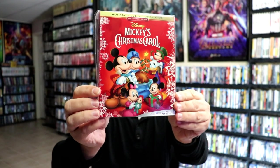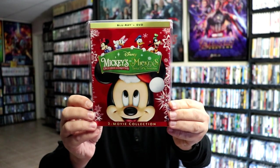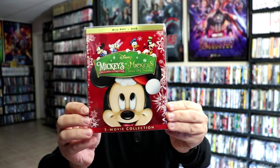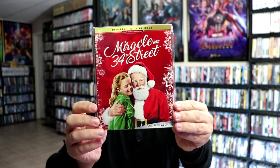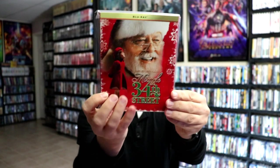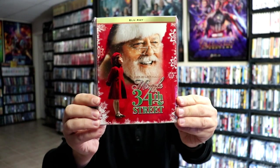We have Mickey's Christmas Carol with this nice looking slipcover. We also have Mickey's Once Upon a Christmas and Twice Upon a Christmas two-movie collection. Then we have Miracle on 34th Street — the remake of Miracle on 34th Street, which is a great film.